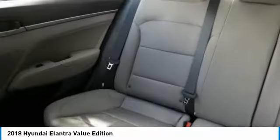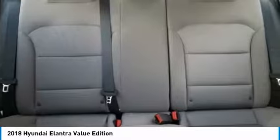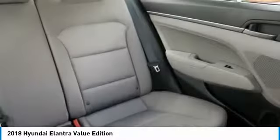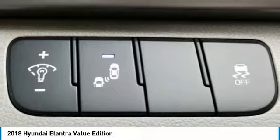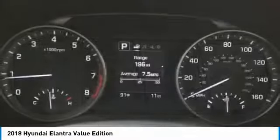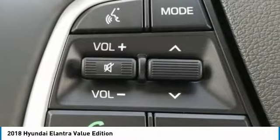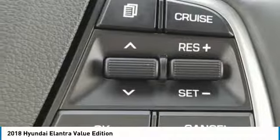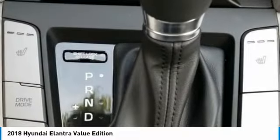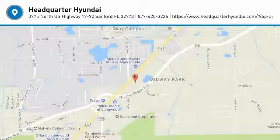Take this vehicle for a spin and see why so many shoppers are now proud owners. Visit us on our website. We'll see you soon.